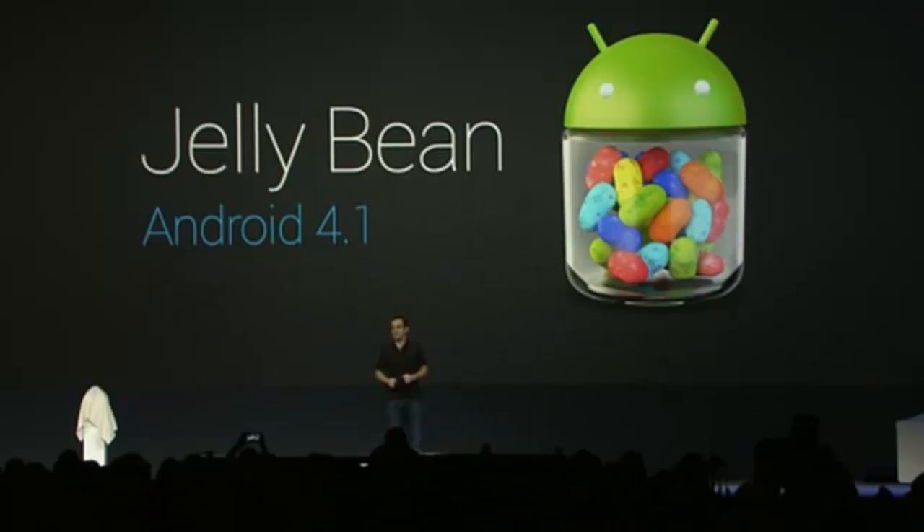Hello guys, this is TrueRae here. Google has just announced Android 4.1 operating system.